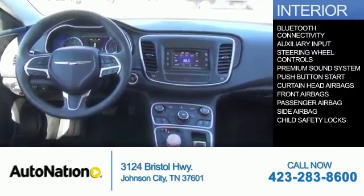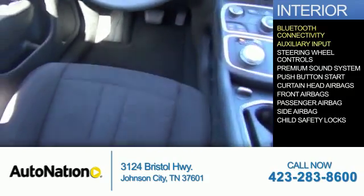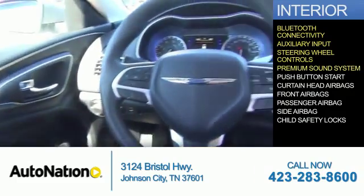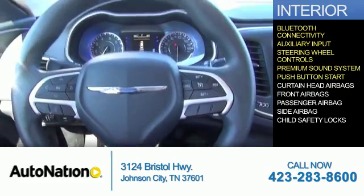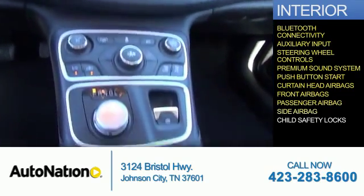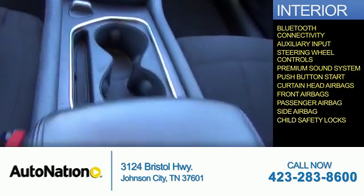Inside you'll find Bluetooth connectivity, an auxiliary input, steering wheel controls, a premium sound system, push-button start, curtain head airbags, front airbags, a passenger airbag, side airbags, and child safety locks.